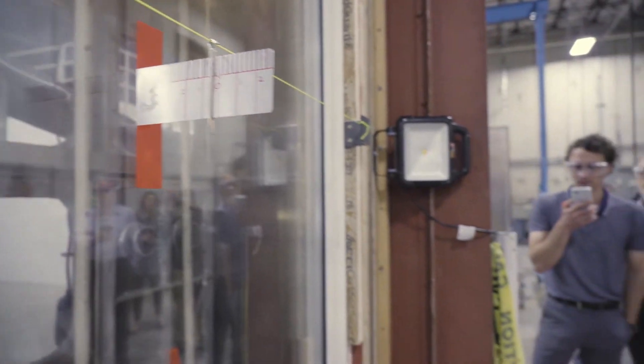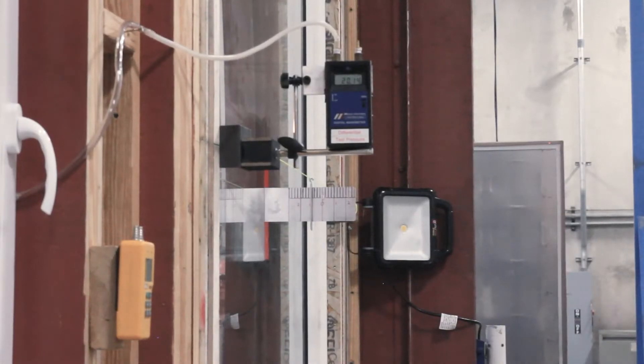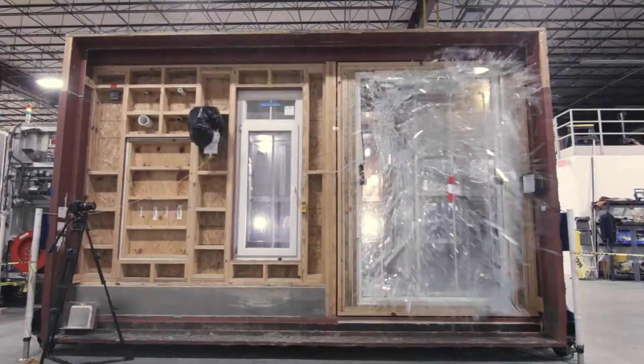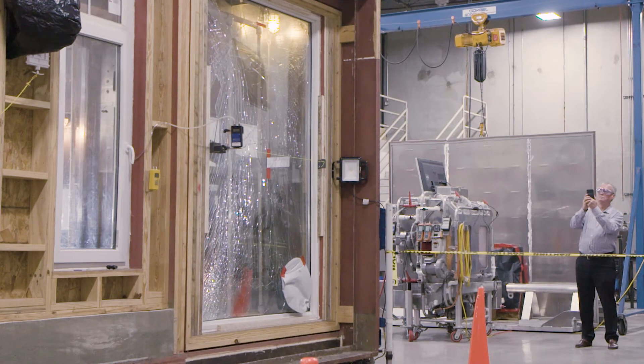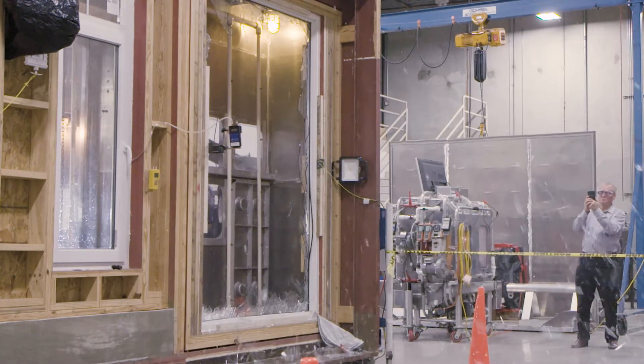Of course the big interest was when everything blew up and we had glass all over the place. We took that window up to over 5,000 pascals, or 220 miles an hour of wind pressure.